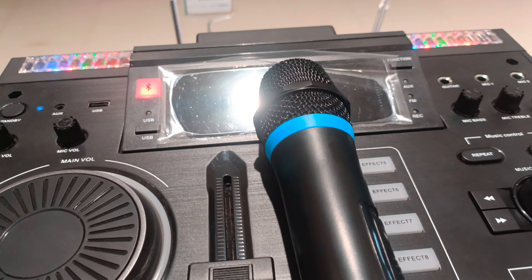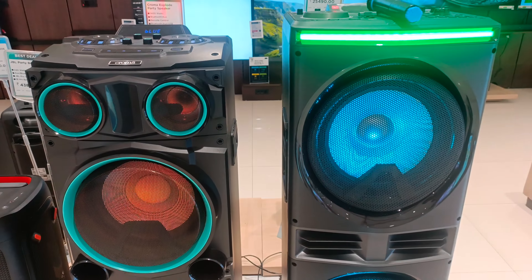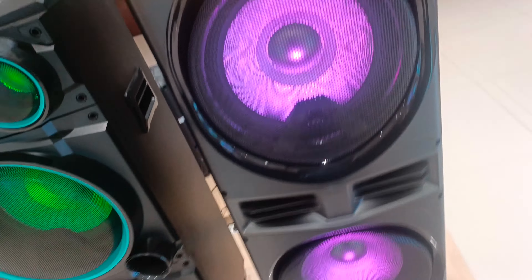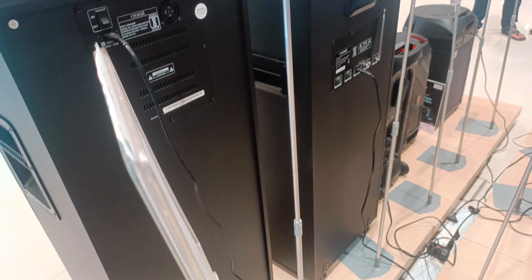There are many control features — mic, bass, treble, and echo. You can control all of these, which is very important for singing. Chroma Thumbri is 1800 Watt and Chroma X-Road is 1400 Watt, and I have told you about these differences.